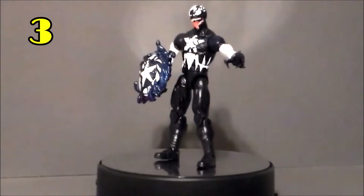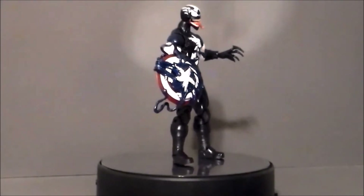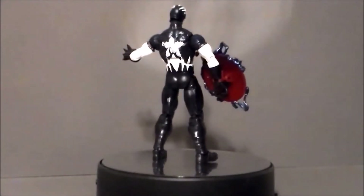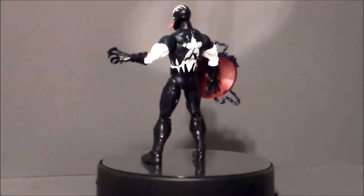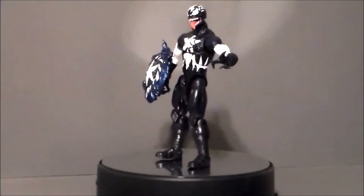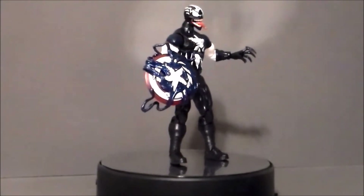My number 3 pick is going to go to the Venomized Captain America. This figure is gorgeous — I love a good Venomized figure and this really takes the cake. I love all the tendrils over the shield and all over his outfit. The star looks a little fuzzy but it is what it is. I hope to see more Venomized characters in Marvel Legends — it's just a great way to redeco a character and bring something very fun from the comics.